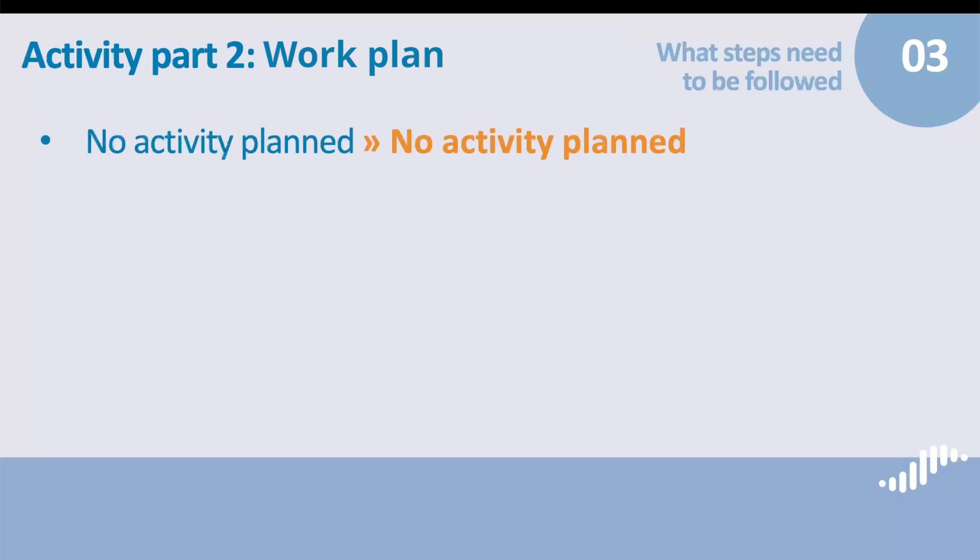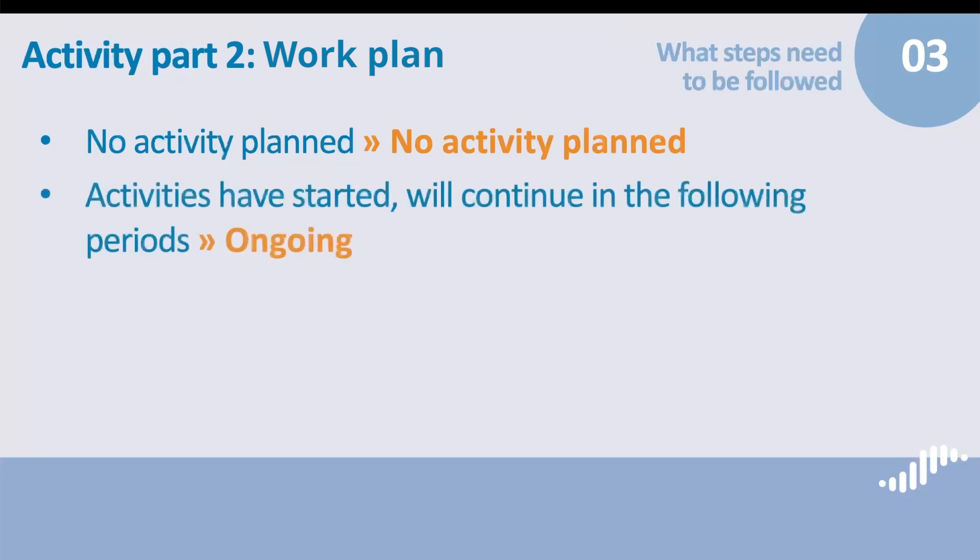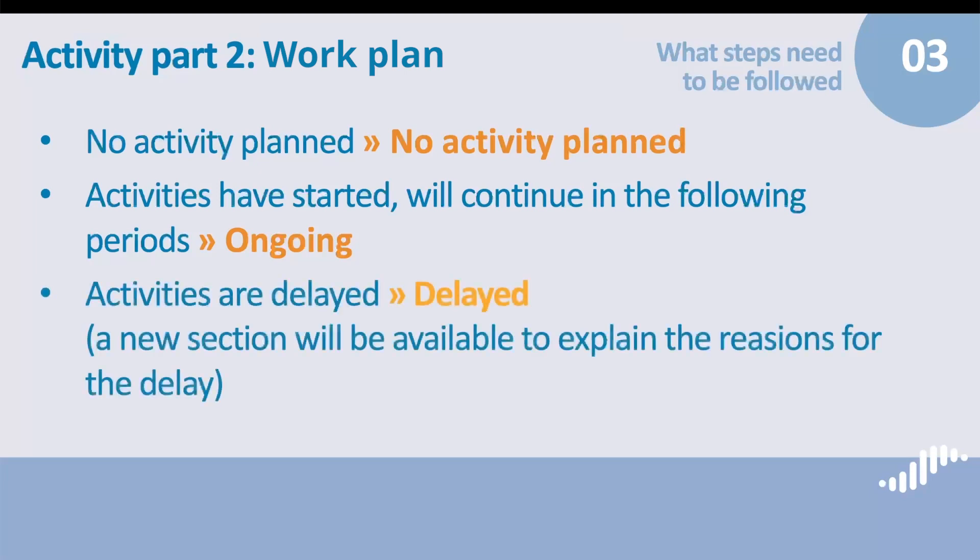Please be careful in selecting the appropriate status as it influences which other sections will be visible to you. If there is no activity planned in the reporting period in the timeline agreed in the application form, there is nothing to write — you select the status 'No Activity Planned'. If the activities have started and will continue in the following periods, in line with the agreed timeline, it means they are ongoing. You can also indicate the status if you start your activities earlier than planned. The activities are delayed in two cases: either you should have started the activities according to the timeline but have not yet, or by the end of the reporting period you should have finished the activities but the finalization is delayed. When you indicate the status 'Delayed', a new section will be available in which you can explain the reasons for the delay, its consequences, and how you intend to remediate this.